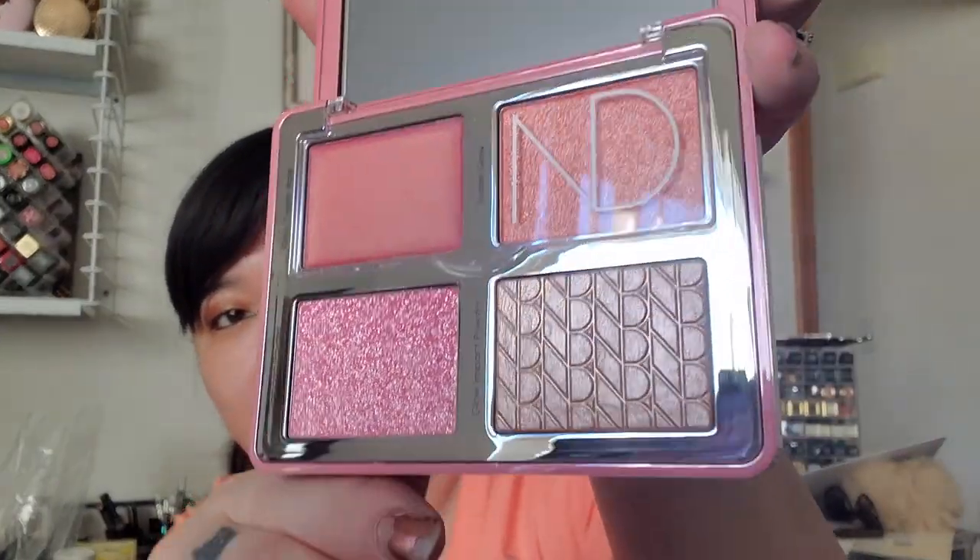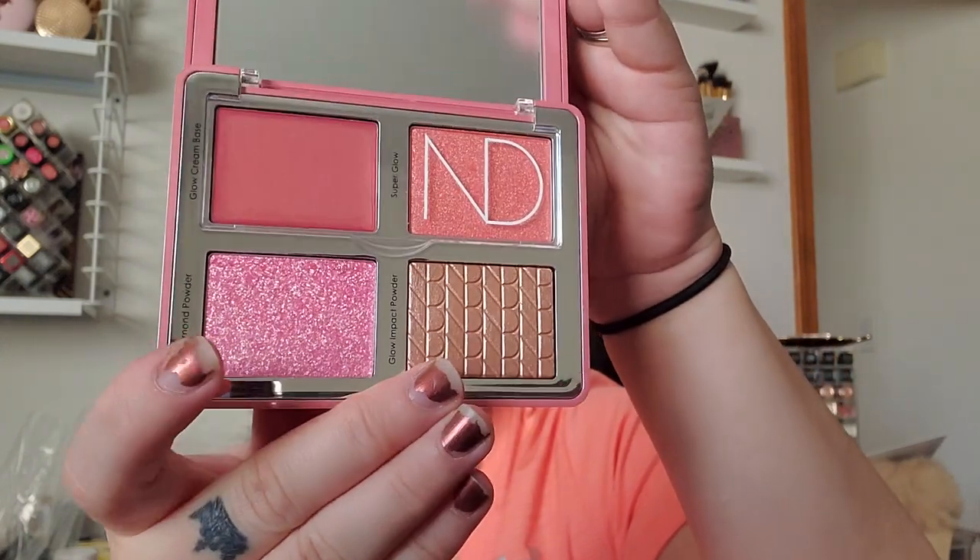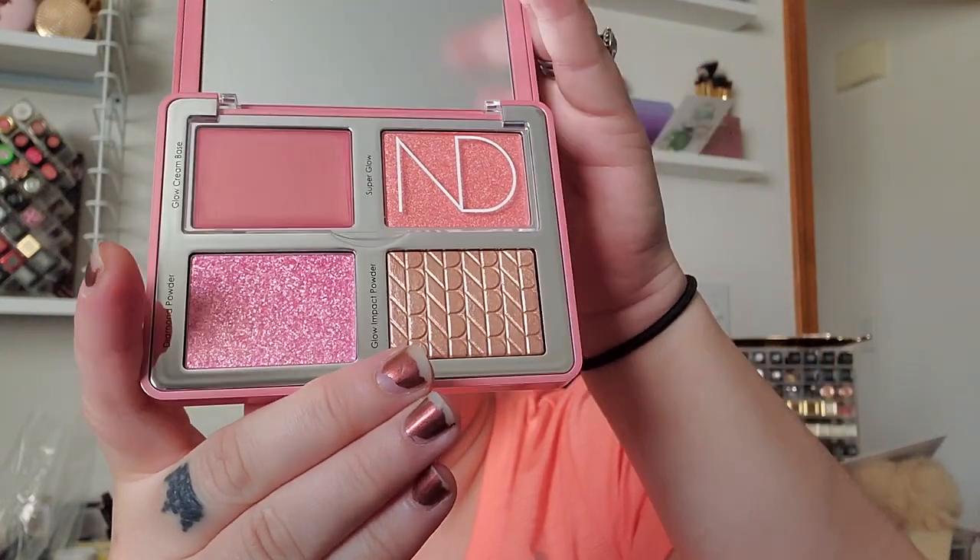I wasn't really going to get this right away since I just bought her other cheek palette during the Beautylish Black Friday sale. I thought it was pretty similar, but the packaging got me of course, and the shades are different — that's my justification. You've got two cream products up top and then a highlighter and a blush topper.